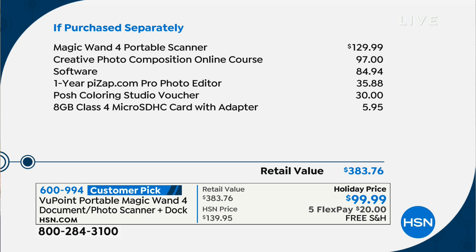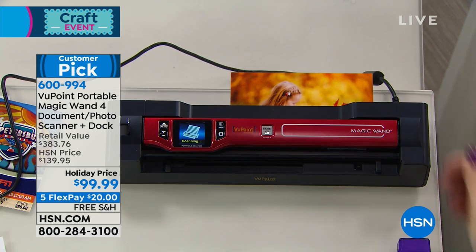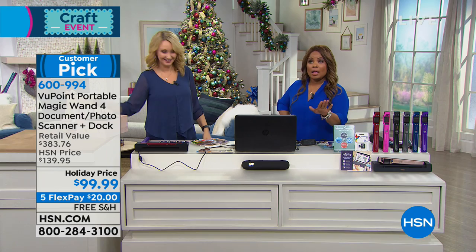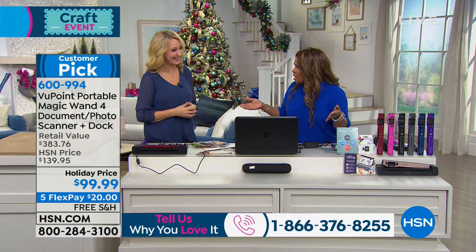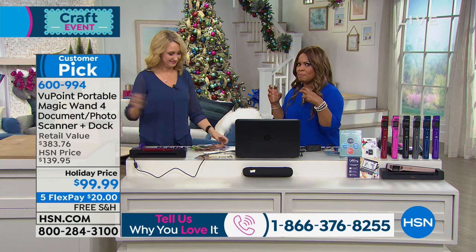I vividly remember we sold here a very big brand name in scanners — the one that made everything really neat and organized. I presented it many times. It's a great product, but it was like $200 or $300. And it was very successful. If you own it, I think it's wonderful, but not everyone wants to spend $300 to better organize their photographs, recipes, or documents.